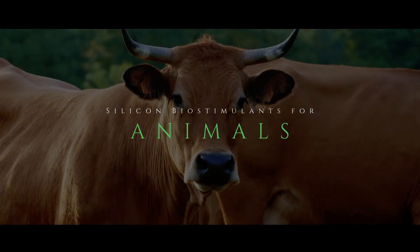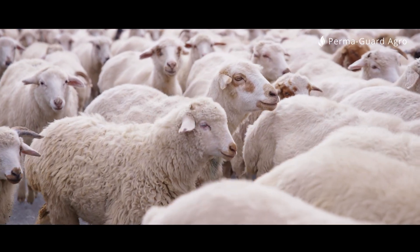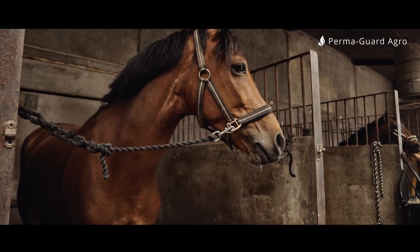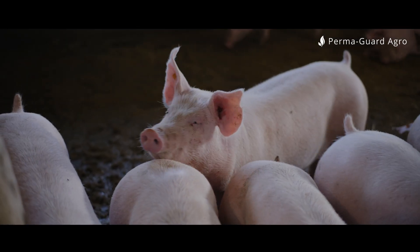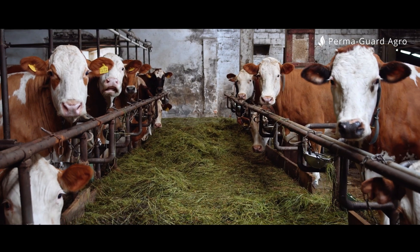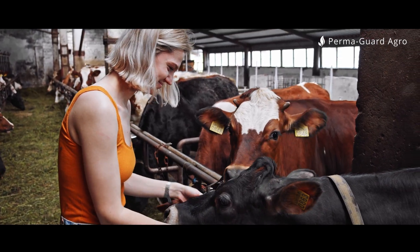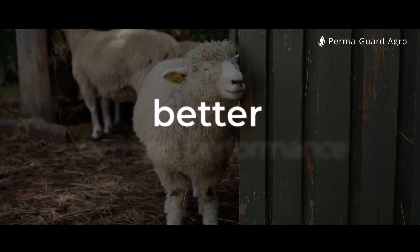Silicon Biostimulants for Animals. Hermaguard Agro offers silicon feed additives that support the health of livestock. Silicon supplementation improves the physical condition of animals, strengthens their immune system, and helps reduce health issues such as diseases of the skeletal system, joints, and digestive system. As a result, animals are healthier, which translates into better farming performance.